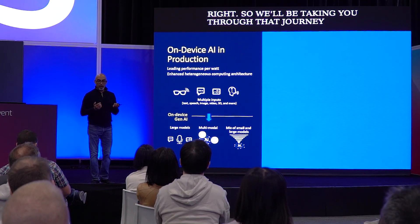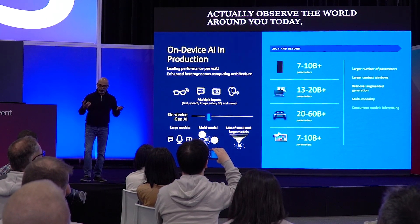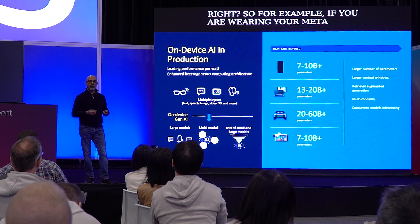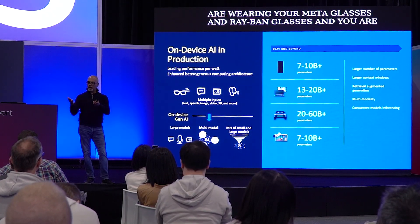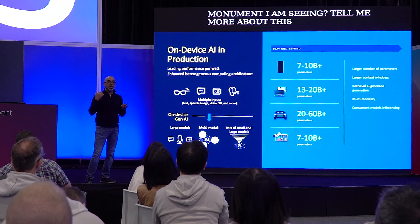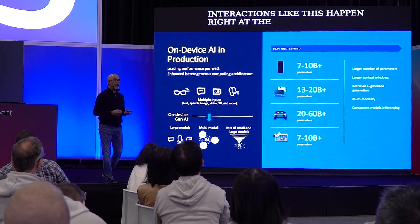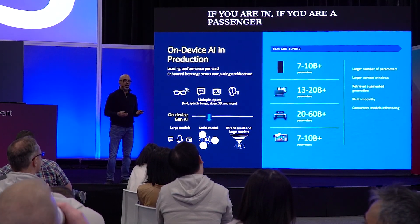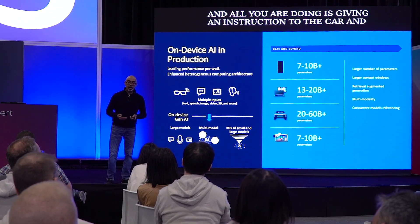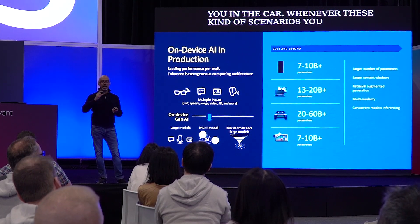If you observe the world around you today, edge AI is getting more intelligent day by day. For example, if you're wearing Meta Ray-Ban glasses and you're looking at the world and asking what monument or flower you're seeing — those interactions happen right at the edge. Or if you're a passenger in a car and you give a voice instruction to adjust the temperature and the car automatically does it — that's the trend of running AI at the edge.